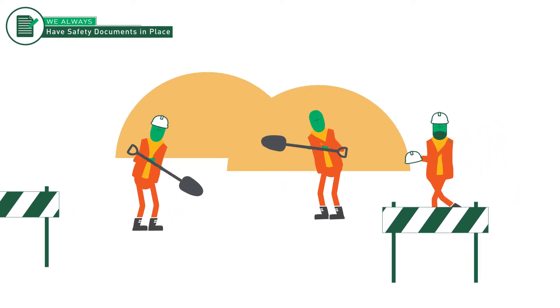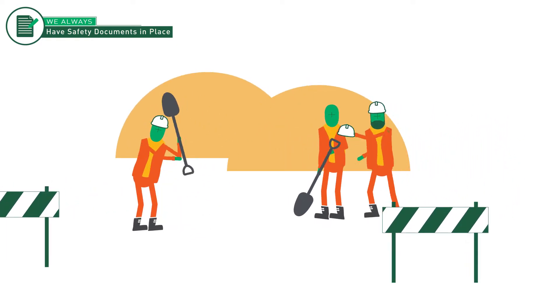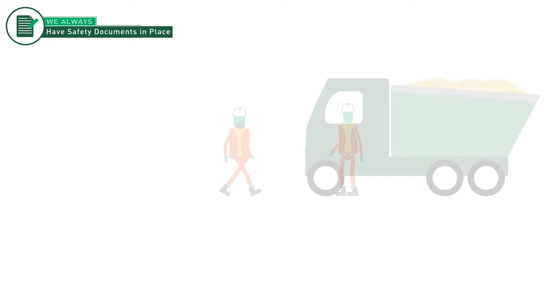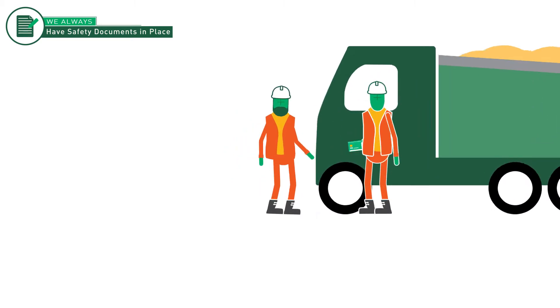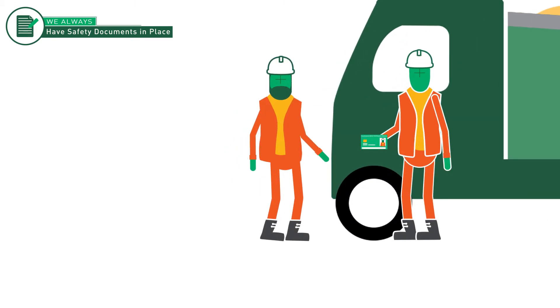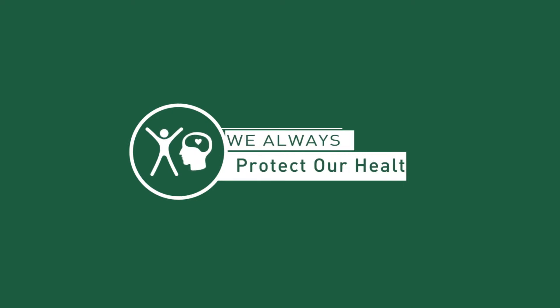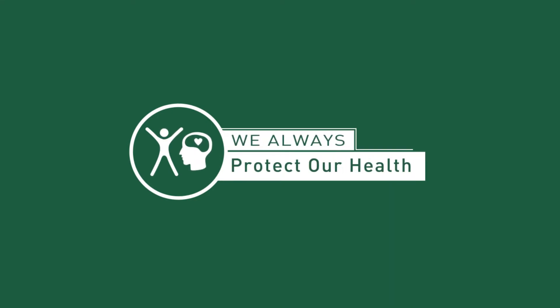When on site, if you see something that doesn't look right, stop the work. If someone asks to see your documentation, respond positively — we're just trying to keep each other safe. Make sure that anyone engaged in work is properly trained, competent and authorised. And finally, when working with energised systems, make sure you're protected by lockout or isolation.